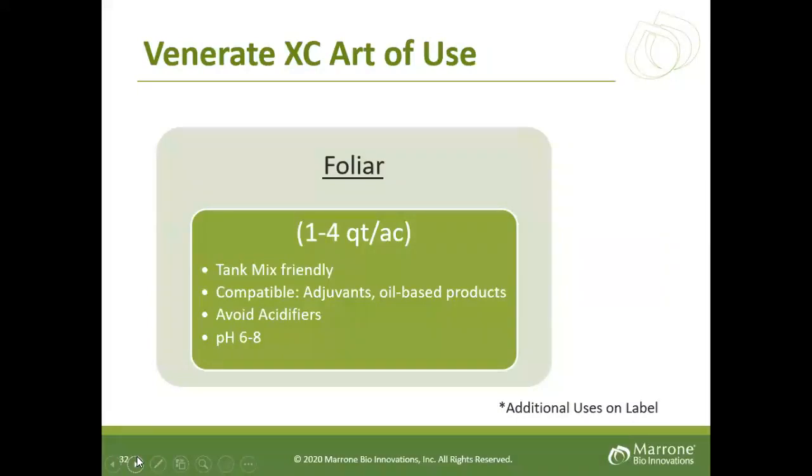In summary for Venerate: one to four quarts, tank-mix friendly, use adjuvants that help it spread such as oil, avoid surfactants that are acidifiers, and keep it between a six to eight pH.